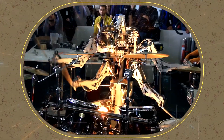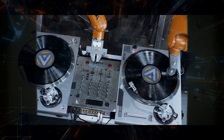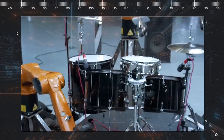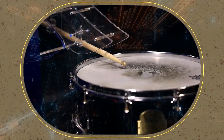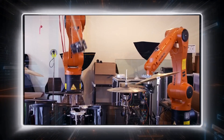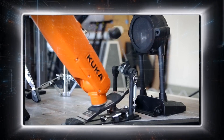Z-Rob isn't just a solo star — it's a team player with serious skills. This robot can read the room and adjust its beats to sync flawlessly with other instruments. Whether it's locking in with a guitarist's riff or flowing with a keyboardist's melody, Z-Rob's AI makes sure every rhythm hits just right. It doesn't just follow the music, it helps create it — crafting innovative compositions that break new ground and redefine what's possible in music. When multiple Z-Robs team up, they sync their movements to pull off jaw-dropping drum rolls, intricate beats, and collaborative compositions that are light years beyond what a single drummer or drum machine could handle.